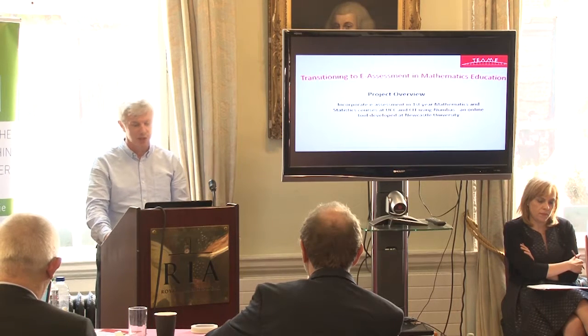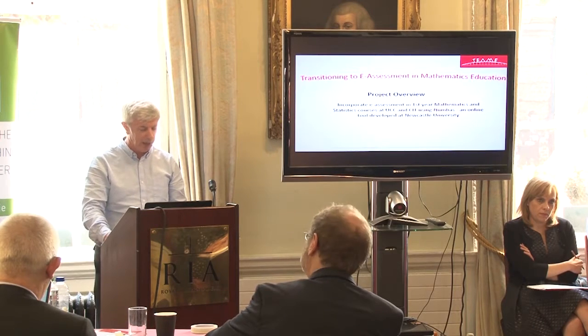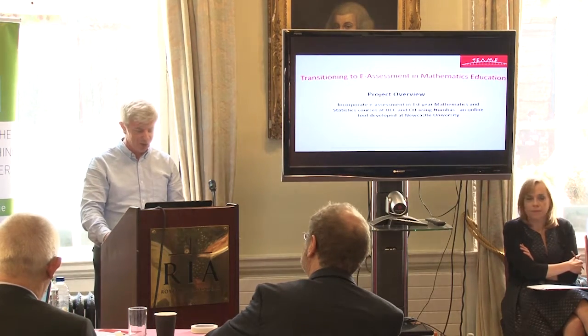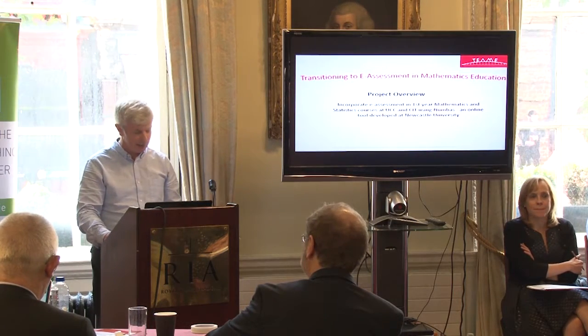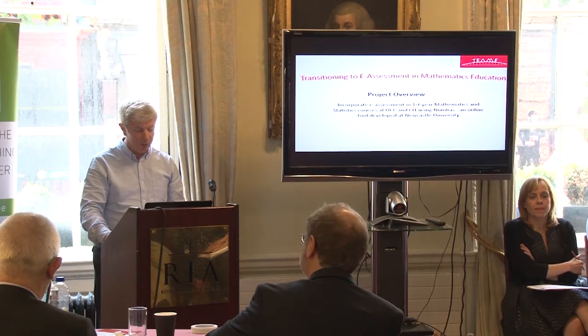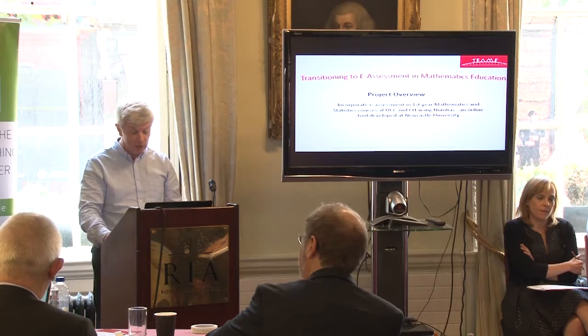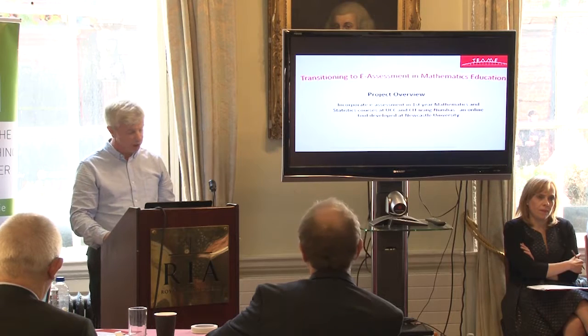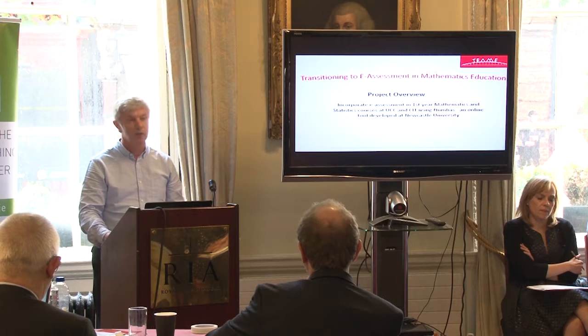For example, lecturers in CIT have 18 to 20 contact hours per week and lecturers in UCC have about 6. Students in CIT are generally taught in small classes by a single lecturer, while modules in UCC are often taught in large classes, limited only by room capacity — up to 300 or so.